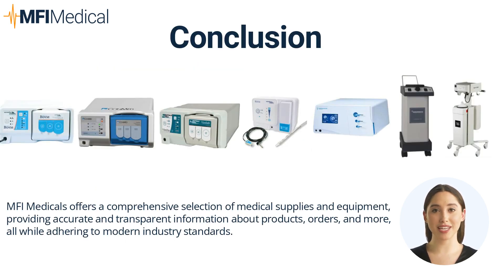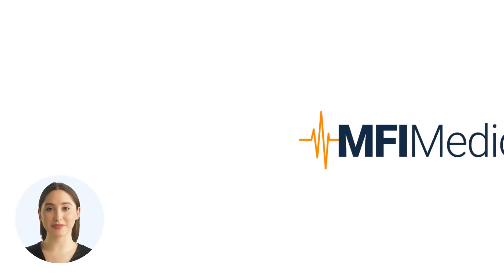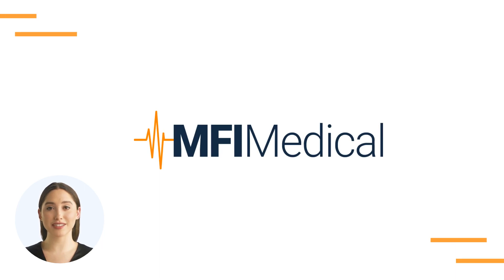Choosing the right smoke evacuator depends on your specific needs, the type of surgeries your facility conducts, and the budget. You can find all these models and more in our Surgical Smoke Evacuators collection at NFI Medical. At NFI Medical, we strive to provide the highest quality medical equipment. If you need further assistance or have any queries, please do not hesitate to contact us. Thank you for exploring NFI Medical's Guide to Choosing the Right Surgical Smoke Evacuator.